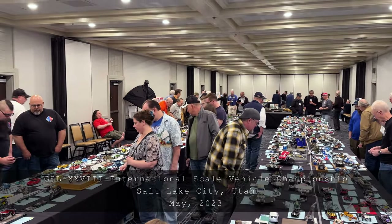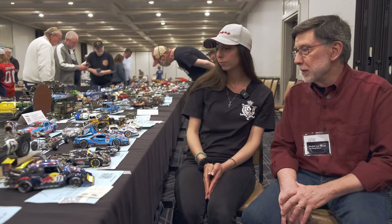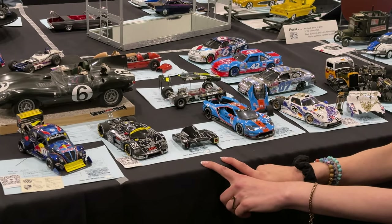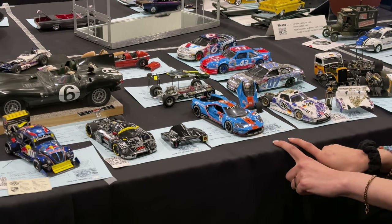We're here at the final GSL. I'm with Kristin Aslanian and we're checking out her four builds. Which of these was your first build? The Porsche GT1 was my first build ever. The Sauber C9 was my second build. The Ford GT was my third build, and then my baby, the Volkswagen Porsche, which is completely modified.